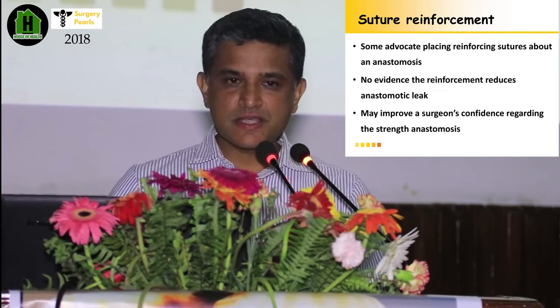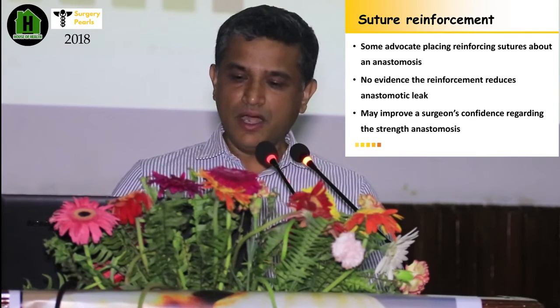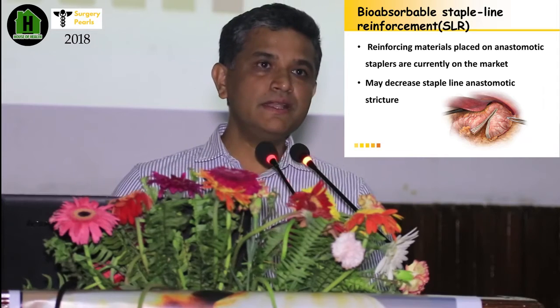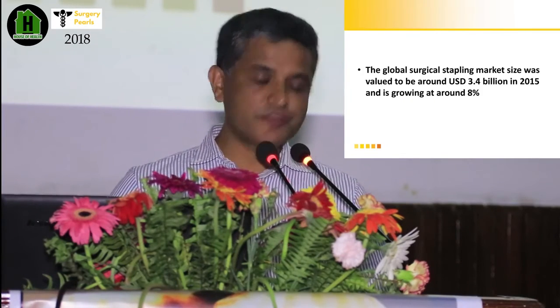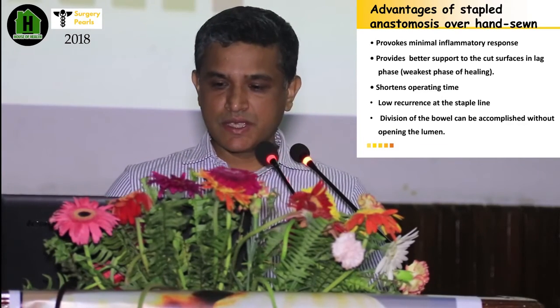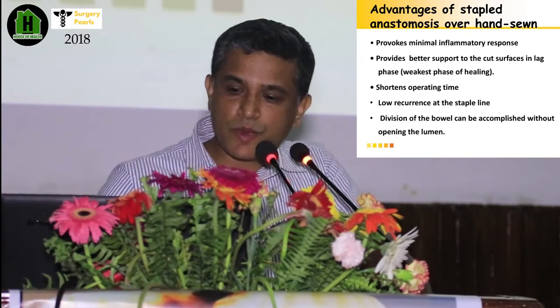Many surgeons use suture reinforcement after a stapled anastomosis. People use bioabsorbable suture lines. The stapling market is going to increase — in 2000 it was only a 100 million dollar market, in 2015 it was a 3.4 billion dollar market, increasing at a rate of around 8%. The advantages of stapled anastomosis are minimal inflammatory response, better support in the weakest phase of healing, shorter operating time, and a lower recurrence rate at the staple line.